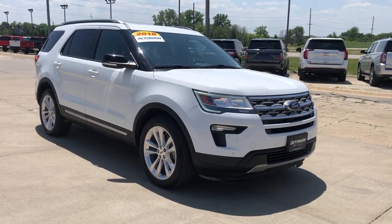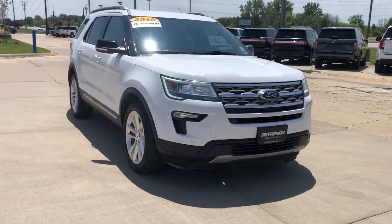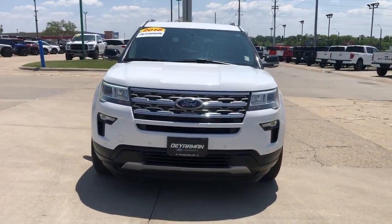You just found the 2018 Ford Explorer. With less than 60,000 miles on the odometer, this vehicle provides excellent value.